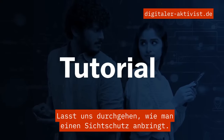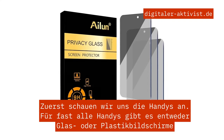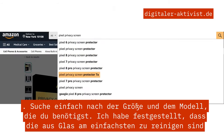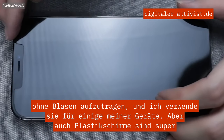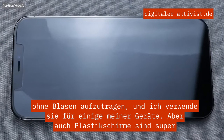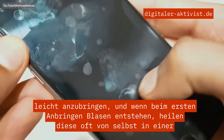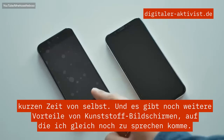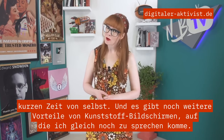Let's walk through how to apply a privacy screen, starting with phones. You can get either glass or plastic screens for almost all phone types — just search for your specific size and model. I found the glass ones are the easiest to apply without bubbles, and I use them on some of my devices. Plastic screens are also super easy to apply, and if there are any bubbles when you first apply, they will often self-heal in a short amount of time. There are also privacy screens that have built-in blue light filters, if that's something you're interested in.